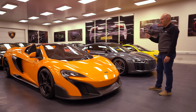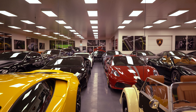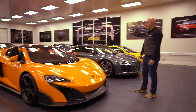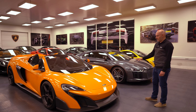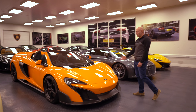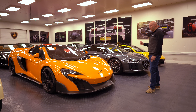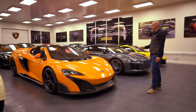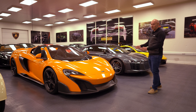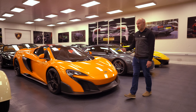The problem I had with the 675 LT was it's a bit too low for the road — you have to keep using the lift system all the time. Getting in and out is fiddly, and with my back it was a bit of a pain. The lights at night were terrible — I do a lot of night driving. So even though it's fantastic to drive, there are bits on it I wasn't too keen on.